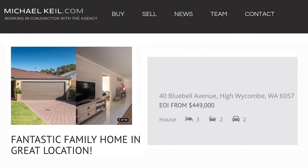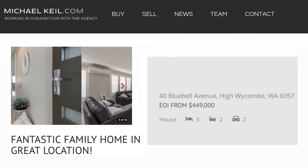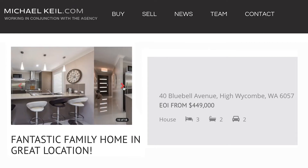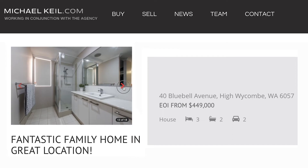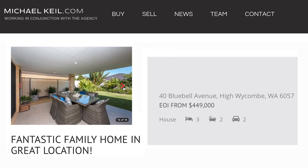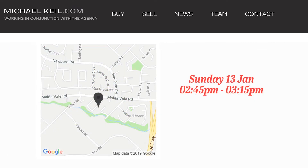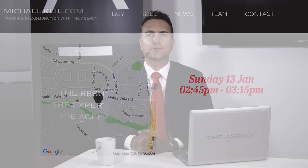The second property is 40 Bluebell Avenue in High Wiccan. This is a three-bedroom, two-bathroom double lock-up garage home with beautiful street appeal and it's in display home condition. Its expressions of interest are from $449,000 and it's open on Sunday at 2:45 to 3:15.